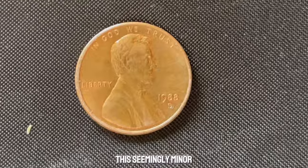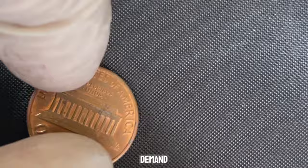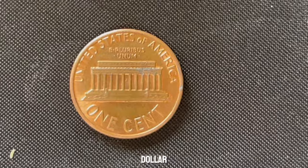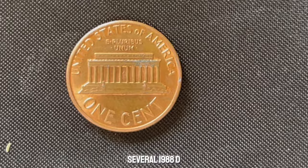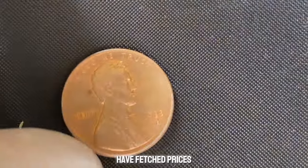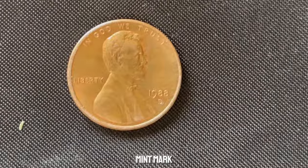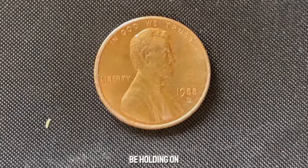What makes this seemingly minor error so valuable? It's all about supply and demand. With only a limited number of these error coins in circulation, collectors are willing to pay top dollar to add one to their collection. In fact, in recent years, several 1988 D-Mint Mark Lincoln pennies with the double-die error have fetched prices upwards of a million dollars at auction. So the next time you come across a penny from 1988 with a D-Mint Mark, take a closer look — you might just be holding on to a small fortune.